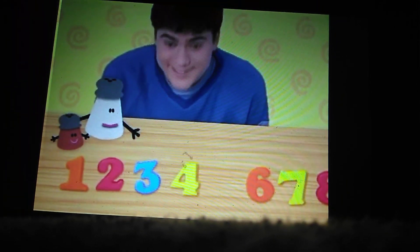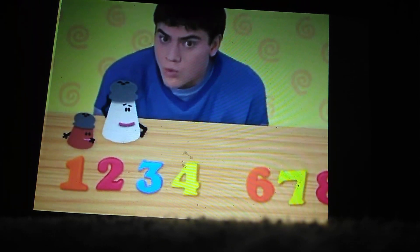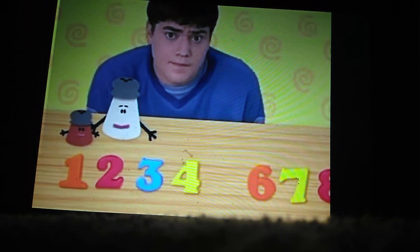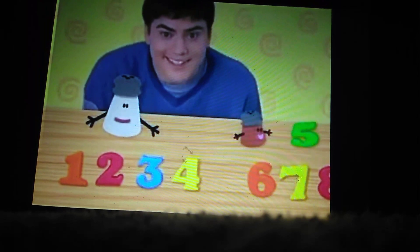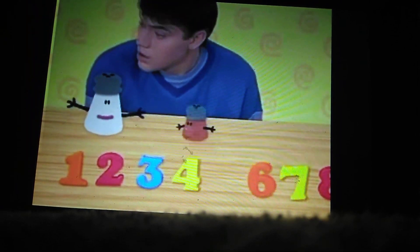One, two, three, four! Uh-oh! What number comes after four? Five! The number five! Number five went that way! Come on!